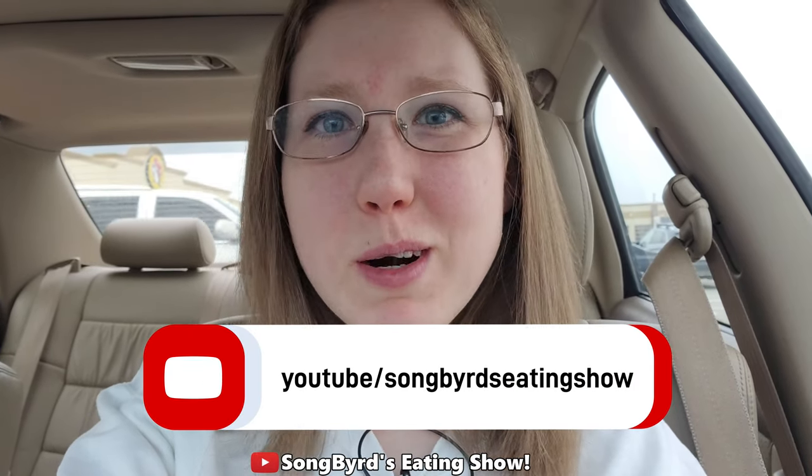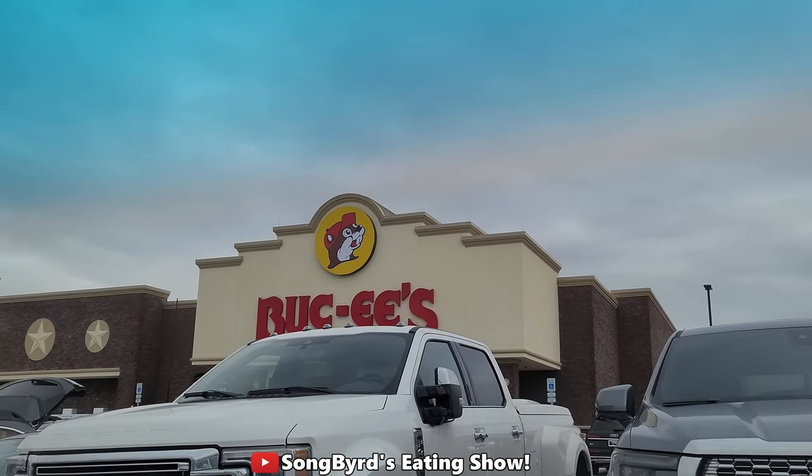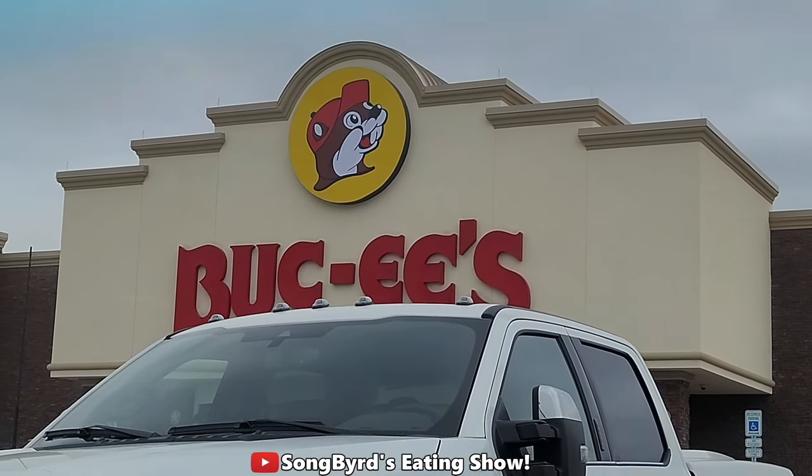Hi fellow birdies and welcome back to another edition of the Some Birds Eating Show. In today's video I am currently visiting some family in north Alabama, and while I was here I was out and about and discovered the most amazing place. I've been wanting to go here for a long time — Athens, Alabama now has a Bucky's!